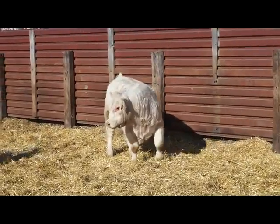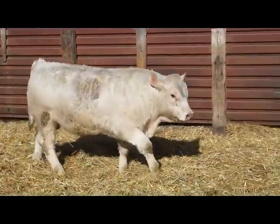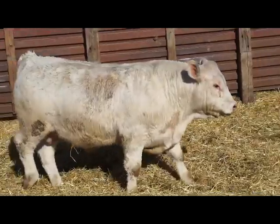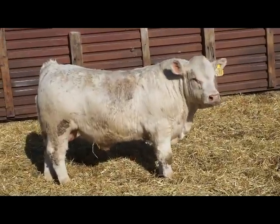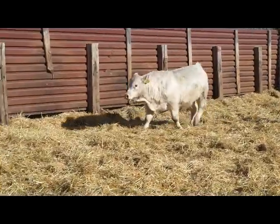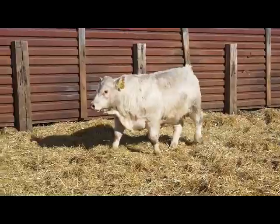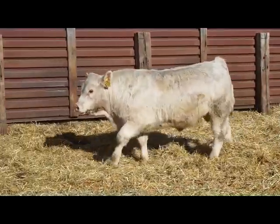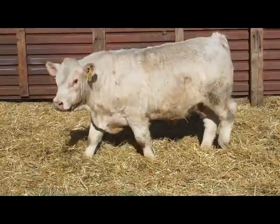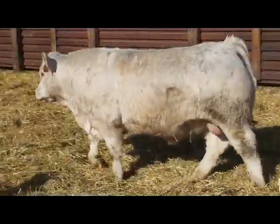Good thick beef bull here. Lot 81-11. Good thick stout beef bull here. Big scrotal. Out of a first calf Ledger daughter.